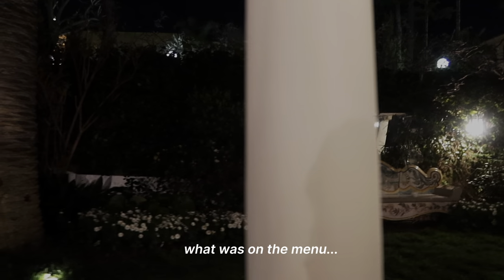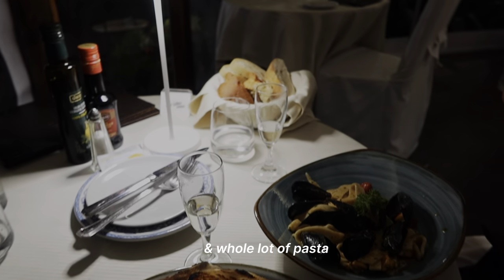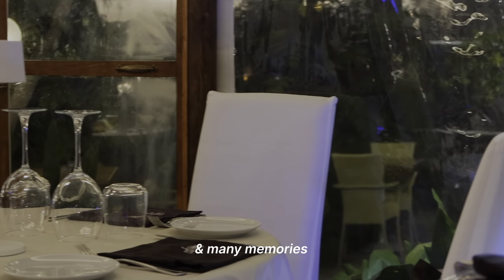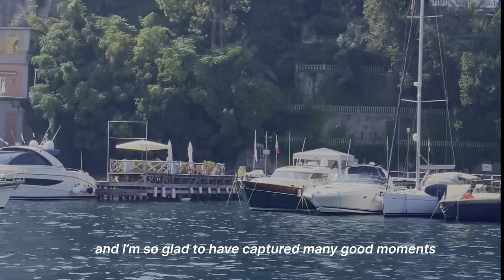Dinner time was around 9 p.m., and you can probably guess what was on the menu — a lot of pizza and a whole lot of pasta, a few glasses of Prosecco, good company, and many memories. This trip was so special and I'm so glad to have captured many good moments.